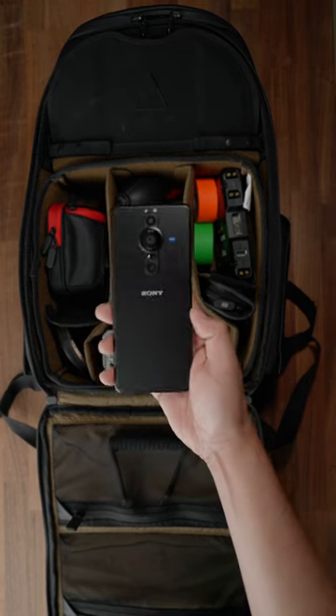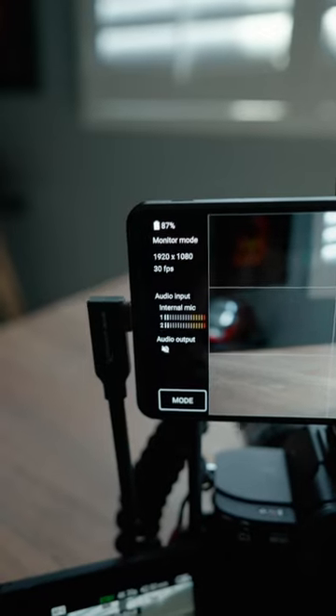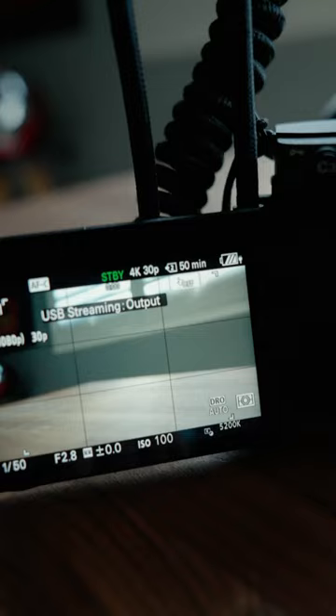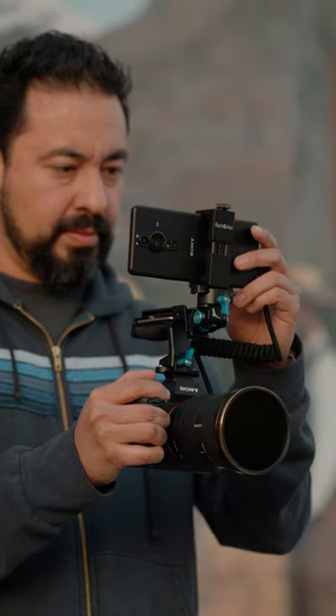It's nice not having to find extra space in my backpack for more gear when I'm on the go. And one little feature that is excellent is that I can also charge my Alpha 7R5 with my Xperia Pro i while I'm using it. I can really keep things light and compact.